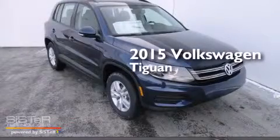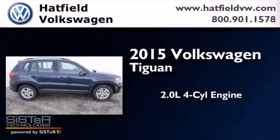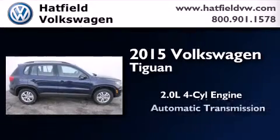This is a brand new 2015 Volkswagen Tiguan. It features a 2.0-liter four-cylinder engine and an automatic transmission.